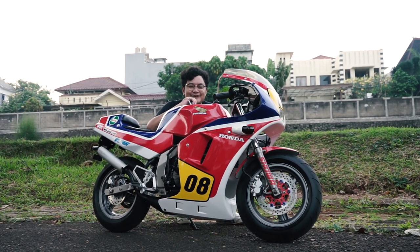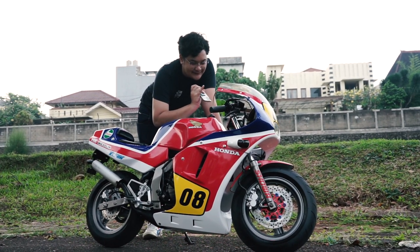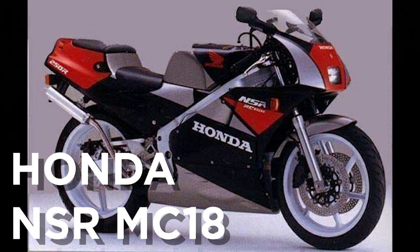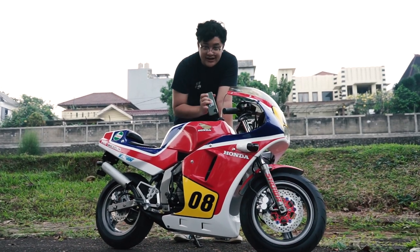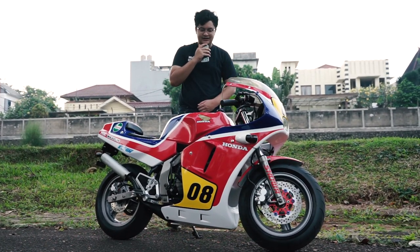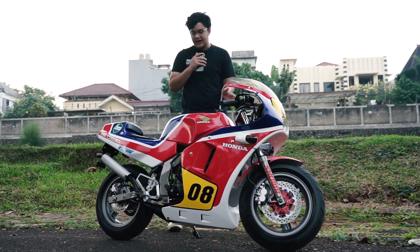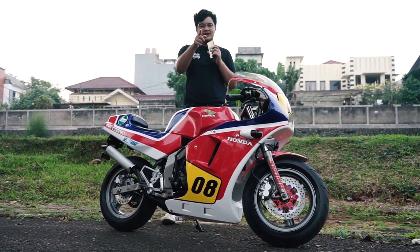Kalau keren beli ya, jangan nyoba-nyoba mulu kayak gue. Terus kalau gue ngeliat di depannya, lampu depannya ini mirip banget sama NSR MC18, karena lampunya kecil tapi bodinya gede, lampunya kotak. Kayak NSR MC21, MC28 ya? Tapi ini persis banget kayak MC18. Makanya dulu kalau ada foto orang yang ngejual motor ini, gue kira itu MC18, ternyata salah.